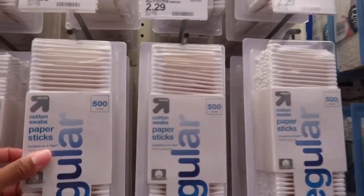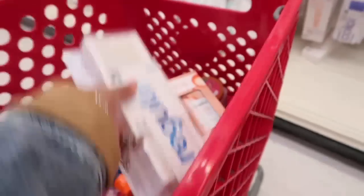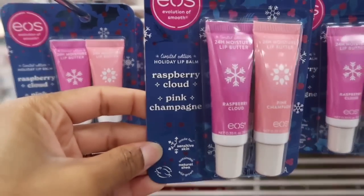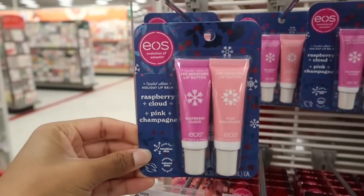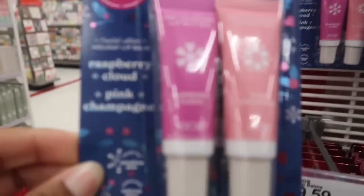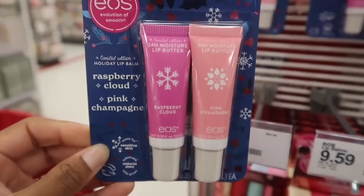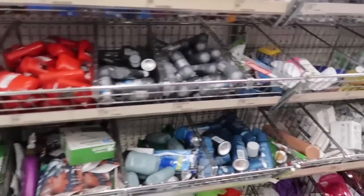I need some Q-tips — 500 count for $2.29, not bad. And I came across this EOS holiday limited edition lip balm, so I'm going to get that. It's $0.59 and the flavors just sound like they smell and taste amazing.